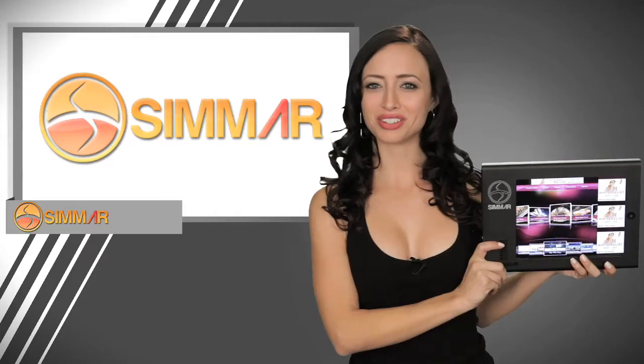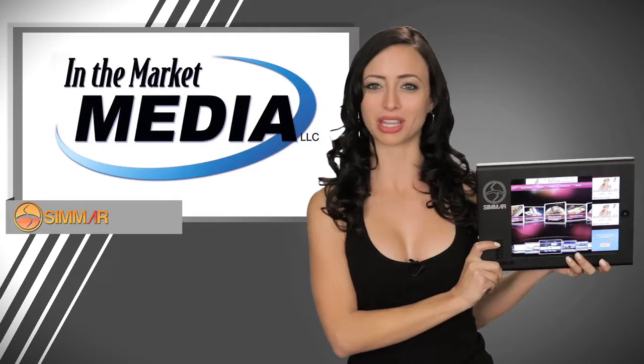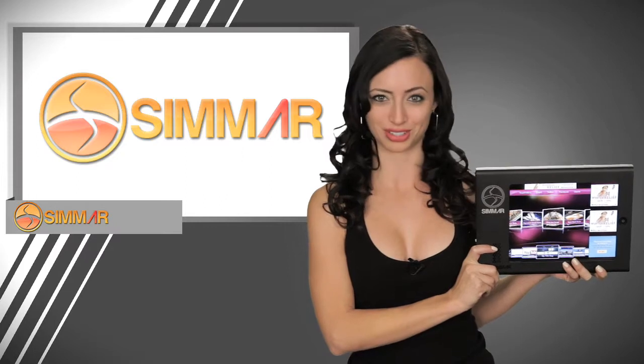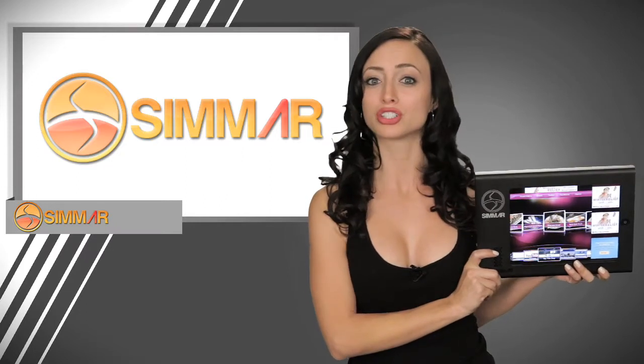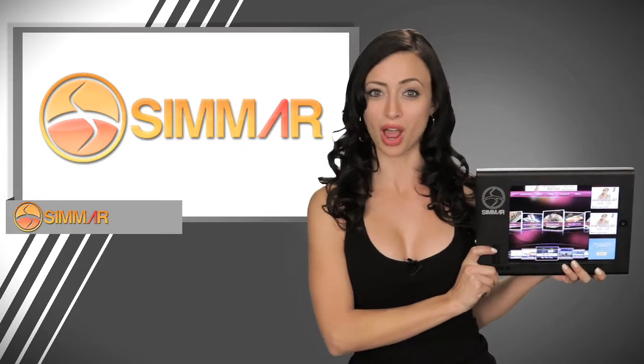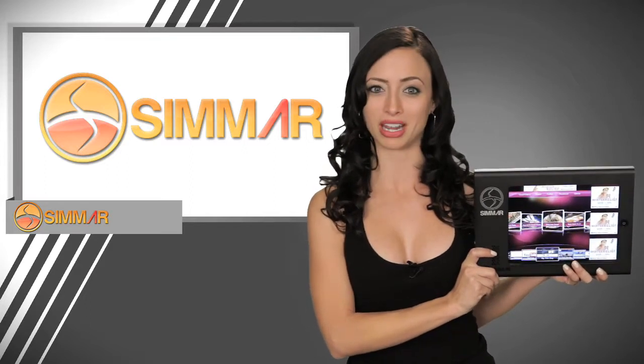Let me introduce you to the all-new Simmer concept by In The Market Media. With the help of our friends at Apple and Insight Technology Solutions, we have designed a direct-to-consumer marketing platform with direct response that is entwined in an entertaining and informative interactive solution.